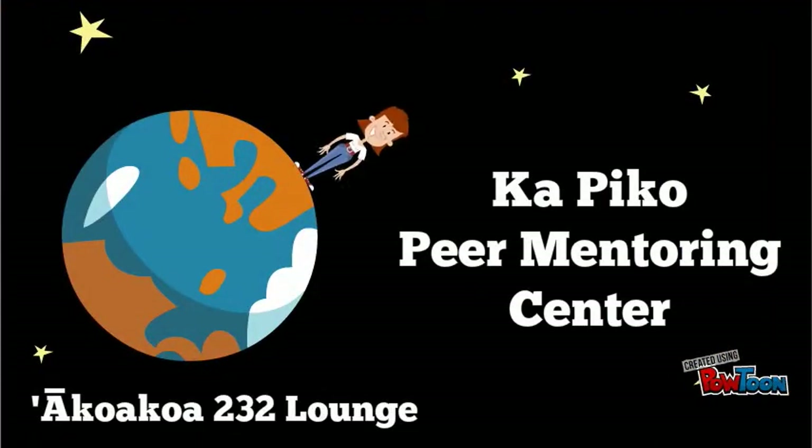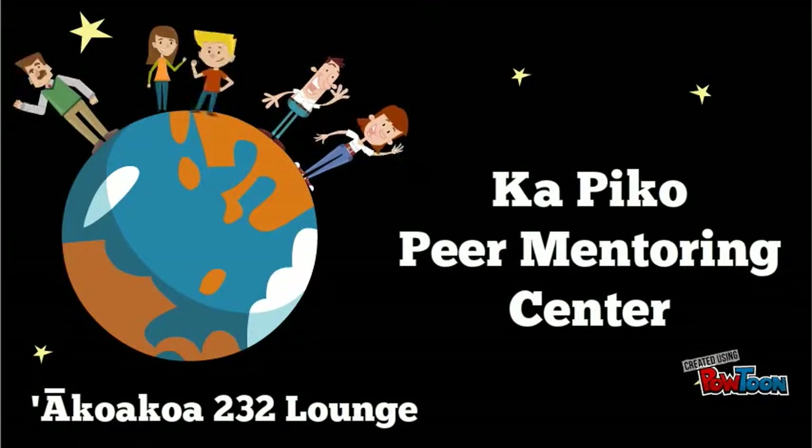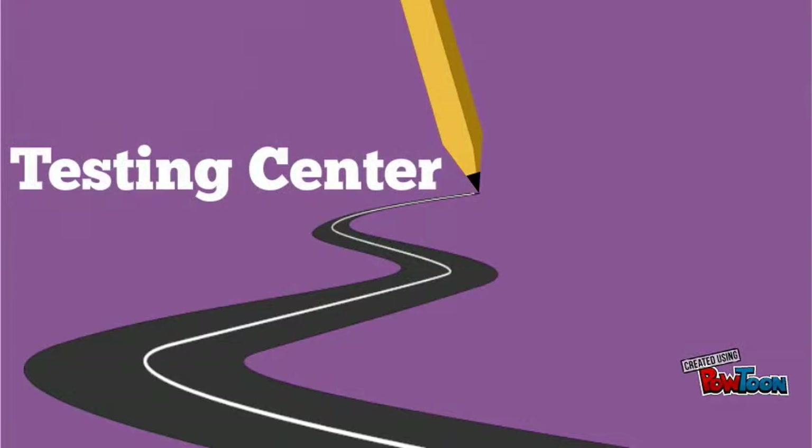Are you looking for free printing, help with registration, navigating our website, peer counseling, or a campus tour? Visit our peer mentors in the Kapiko Center in Hale Akoa Koa 232 Lounge.